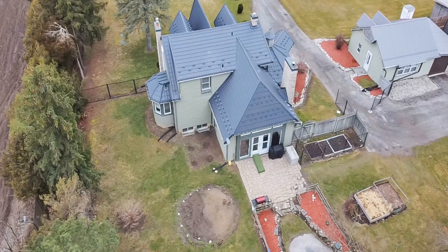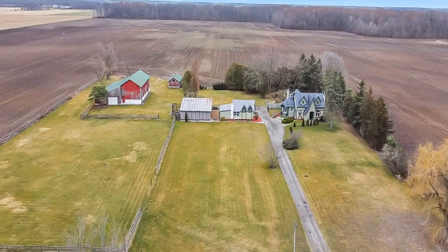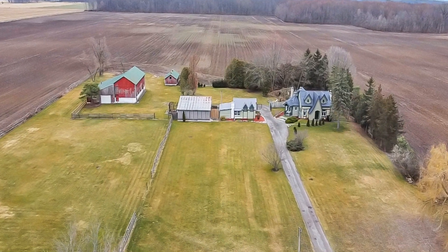Contact Danny Goal at the Agency Real Estate Brokerage for more information. Start making your dream home a reality.